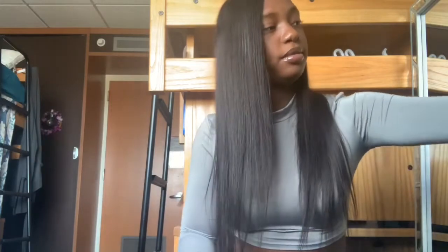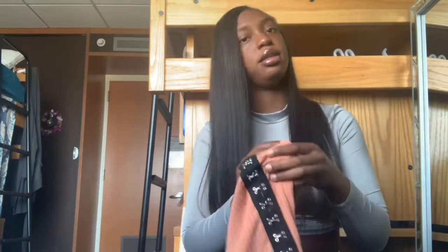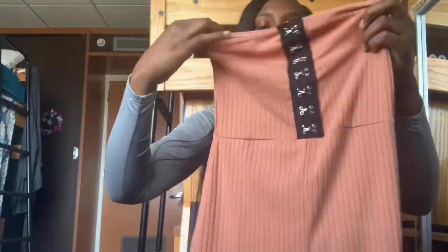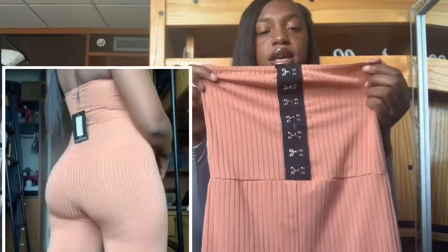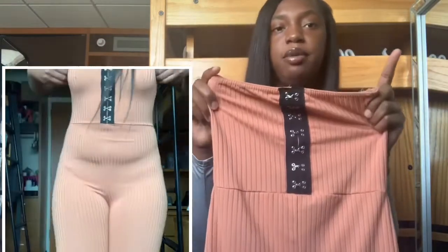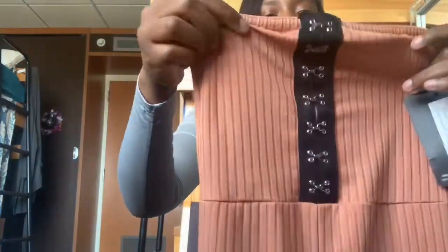The next item is this little peachy jumpsuit. I have nothing in my closet that looks like this, and when I went shopping this time I wanted to get stuff I don't usually have. It's really cute. I also noticed I bought a lot of things with little ridges going up and down. The back is regular but the top has little details going on.